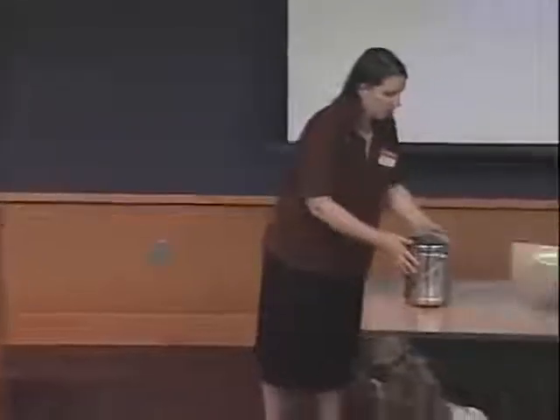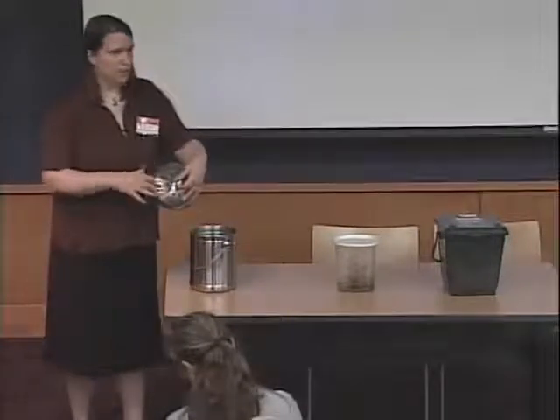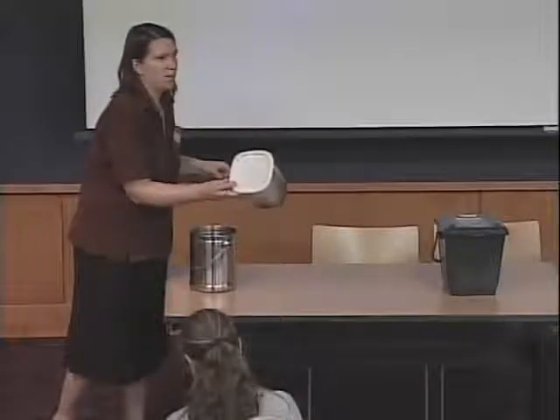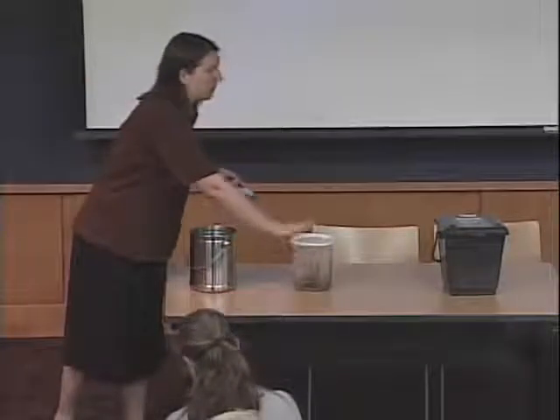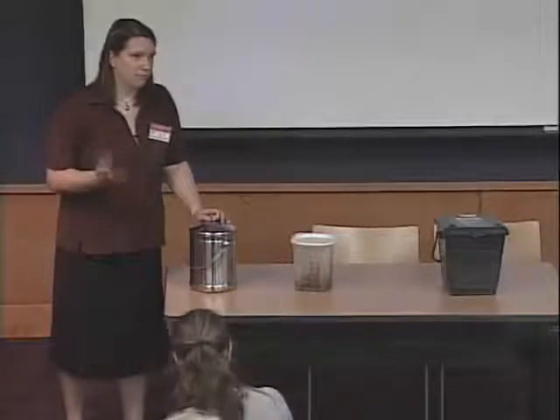Now let me show you the collection containers I brought. This stainless steel one is what I use at home — it has filters in the lid to keep the smell in, with holes on top to breathe. I've had moldy stuff in there for weeks and opened it — awful — but it really holds the smell in. The downside is you don't empty it as often because it doesn't smell.